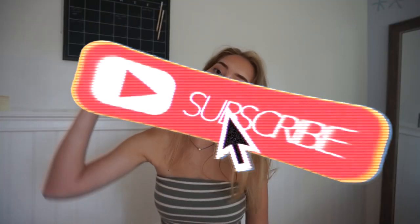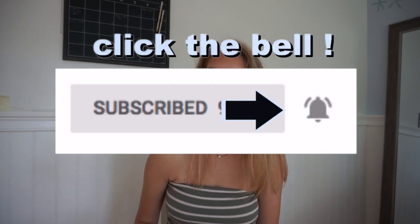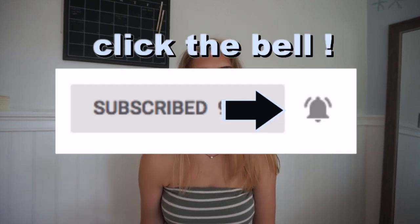Hey guys, welcome back to my channel. If you're new here, don't forget to hit that subscribe button and make sure to turn on post notifications so you guys get notified every time I post a video. Sometimes it won't show up in your subscription feed and you'll just get a notification and click right on it and get to my video.